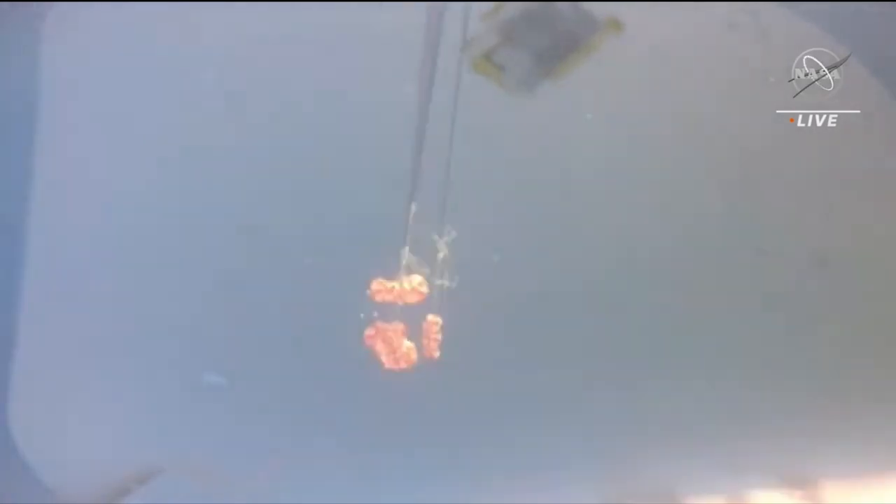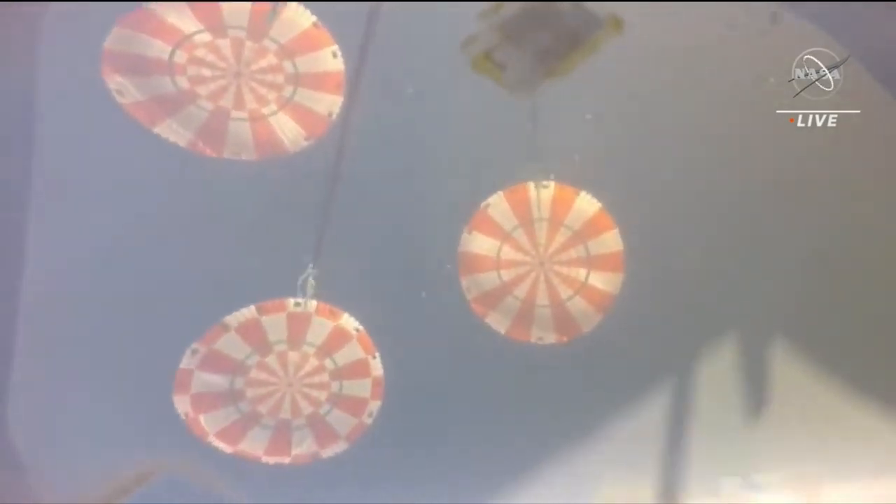Range to splashdown one and a half miles. 10,000 feet now. We're on mains. 5,000 feet. Reefing in progress. Three good main chutes for Orion. We have three fully inflated main chutes.